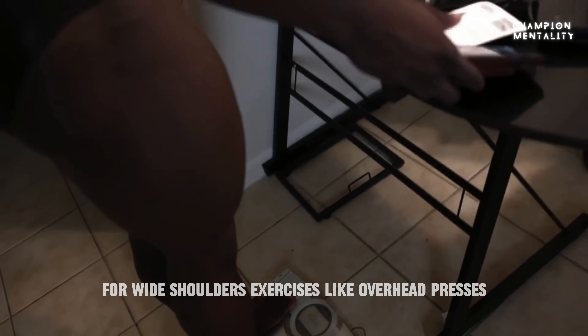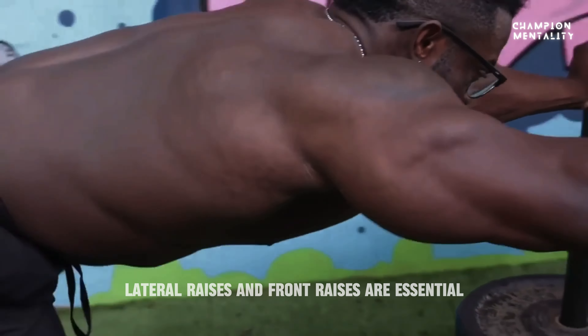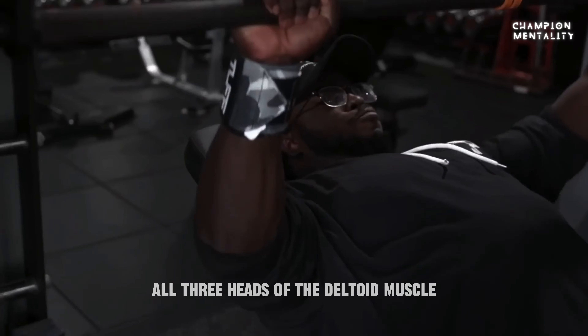For wide shoulders, exercises like overhead presses, lateral raises, and front raises are essential. These exercises target all three heads of the deltoid muscle.